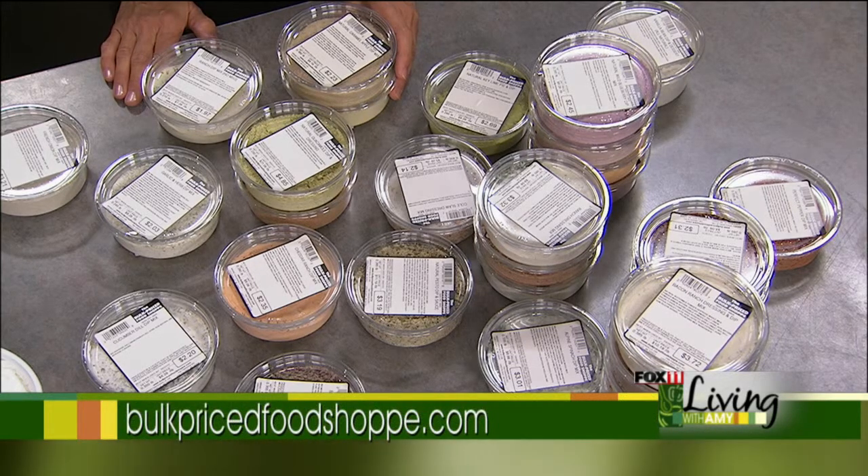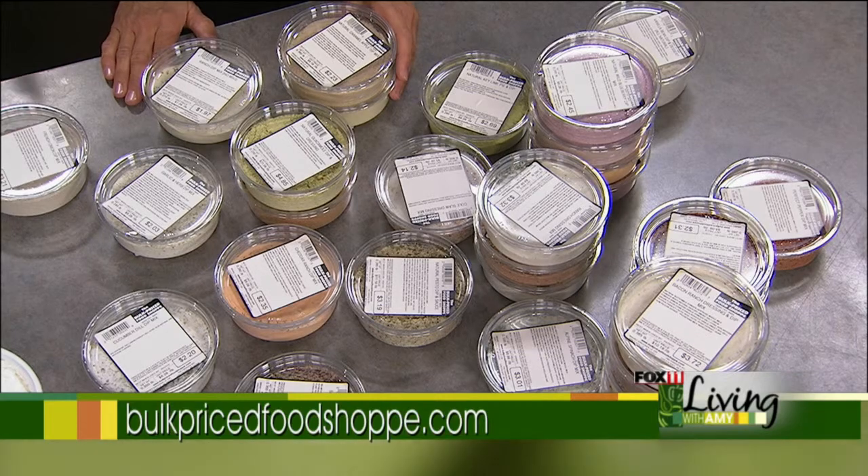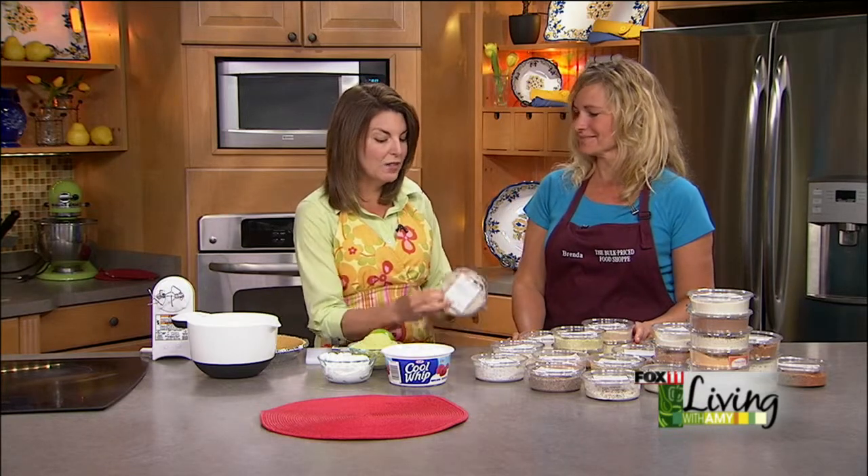Sometimes you go to those more gourmet stores or house parties and these dip mixes are like, for one little batch, you're paying $6.95. That's what the bulk food store is all about — saving you money. Brenda buys things in bulk and then repackages them herself.